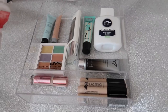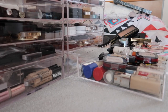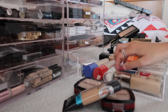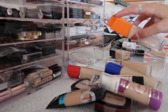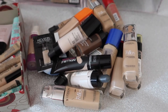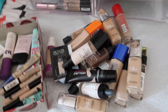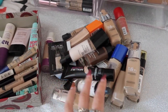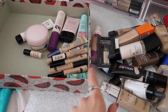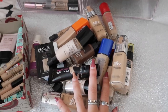Next is my foundation drawer - I'm going to do exactly the same: put it all on this empty space, clean the drawer and start decluttering. This is the pile - I have a lot of foundations, I'm a bit of a hoarder so this drawer honestly just needs so much done to it. I'm going to add everything I'm decluttering into the box again, and just get started going through all of these.